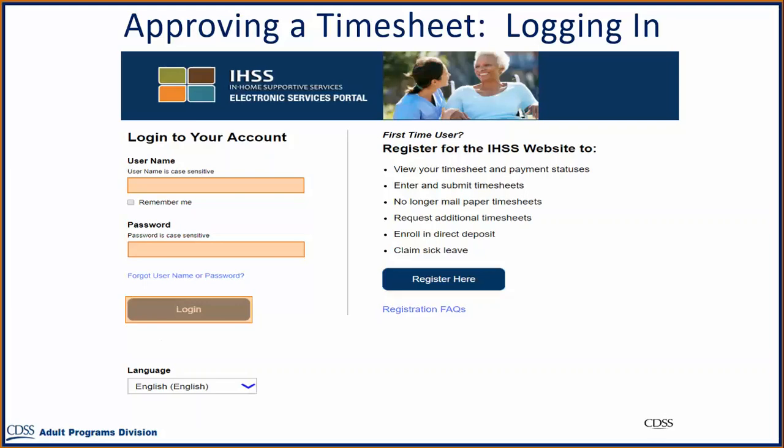If you are unable to remember your username or password while logging in, select the Forgot Username or Password link to receive a password reset link.